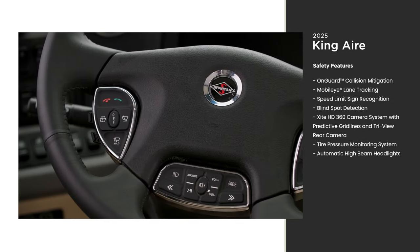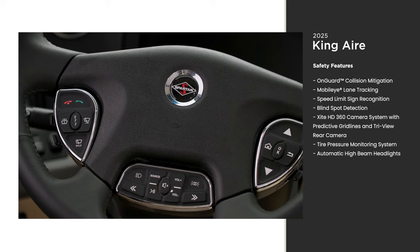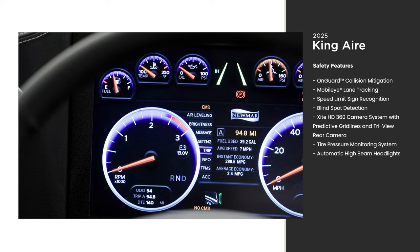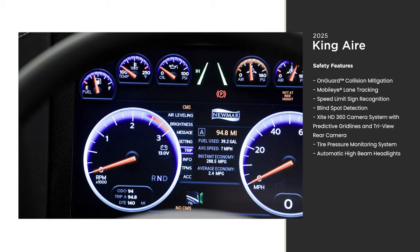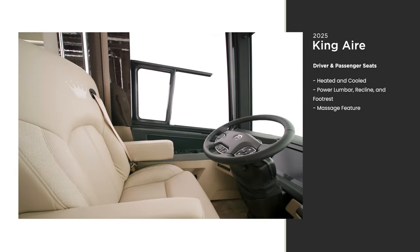Thanks to Comfort Drive, driving this 45-foot coach feels like an SUV. The King Air includes other safety features as well, all of which come standard, because nothing but the finest will do.